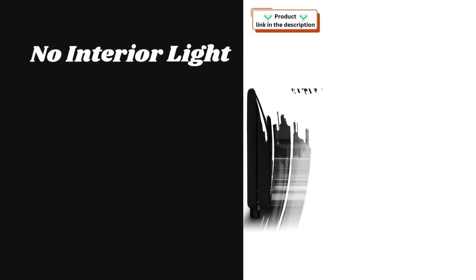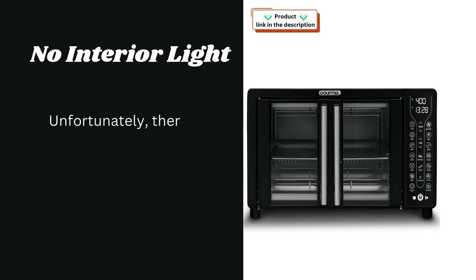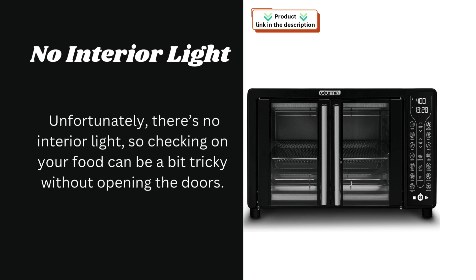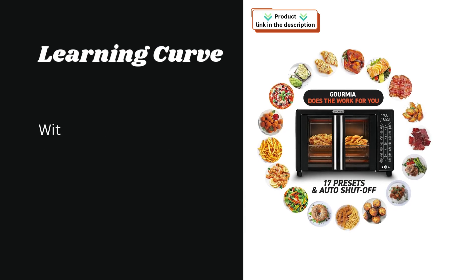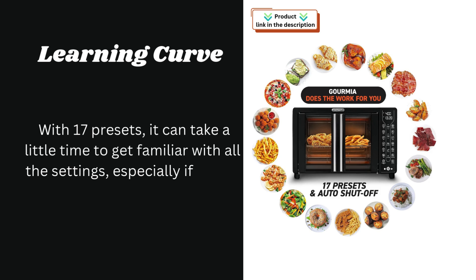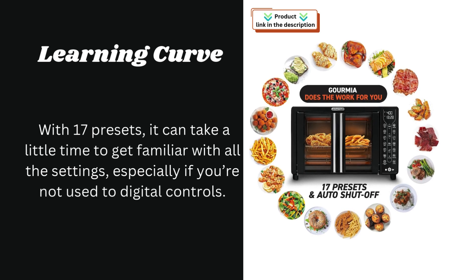On the cons side, there's no interior light, so checking on your food can be a bit tricky without opening the doors. There's also a learning curve — with 17 presets, it can take a little time to get familiar with all the settings, especially if you're not used to digital controls.